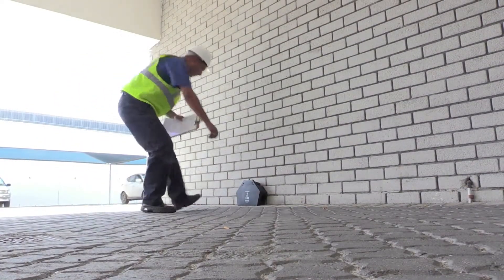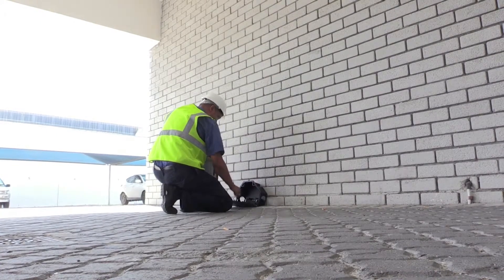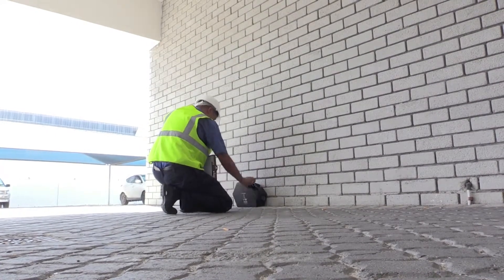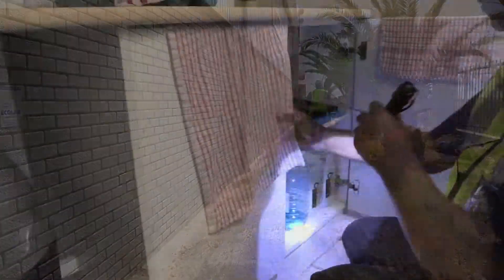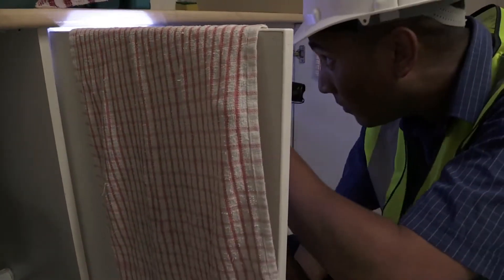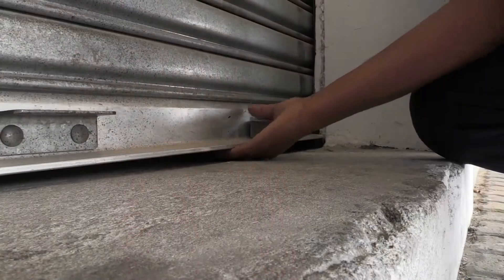Although EHPs work from offices, they spend a considerable amount of time visiting sites. These inspection sites might be dirty, unpleasant or potentially dangerous. Protective clothing such as safety masks, gloves and overalls are worn when necessary. The officer often has to enter cramped spaces with frequent climbing, kneeling, stooping and crawling.